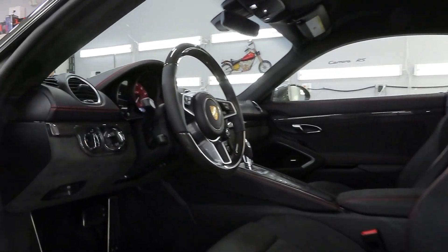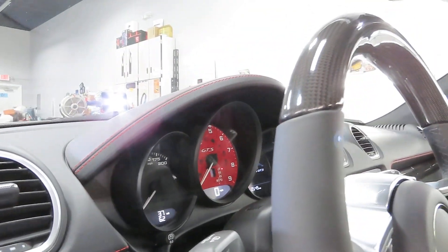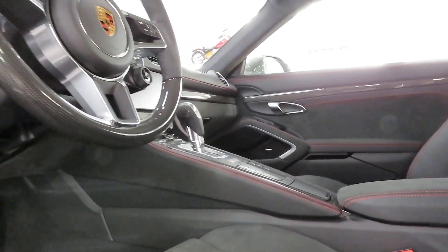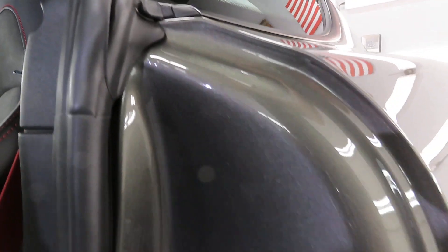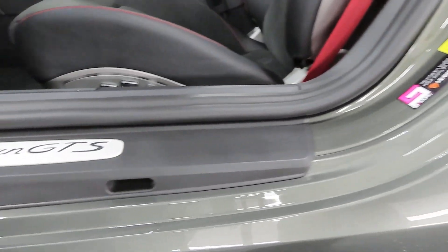This is a really pretty car. It has a partial carbon steering wheel, some other small carbon accents, and beautiful red stitching. The door jambs were ceramic coated as well.